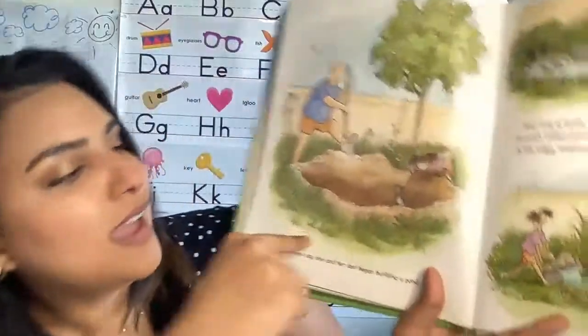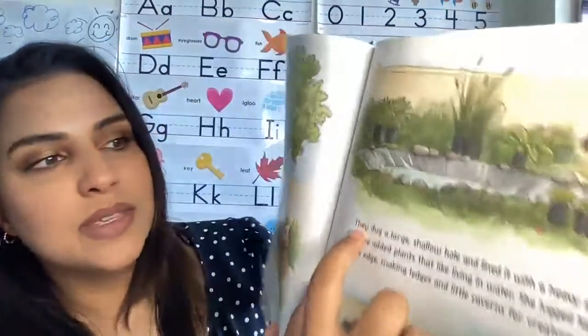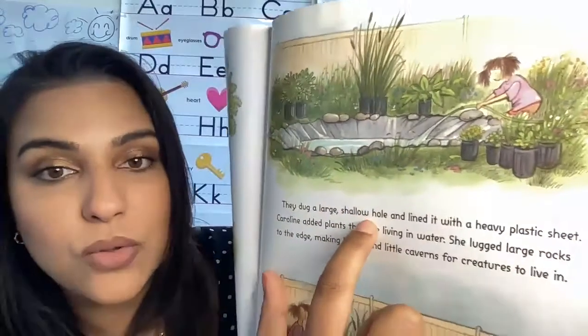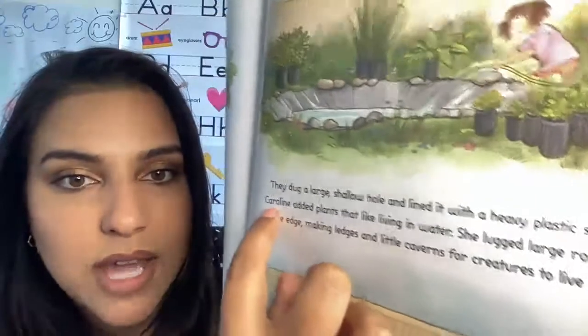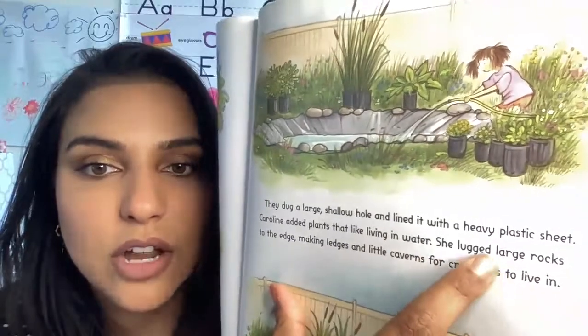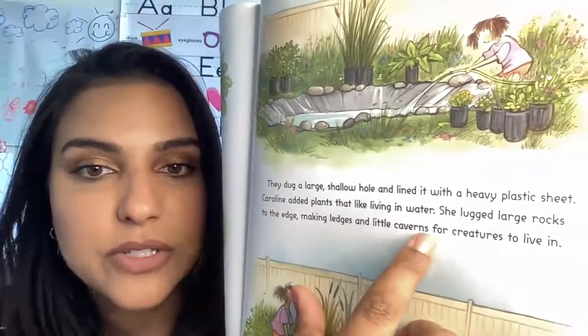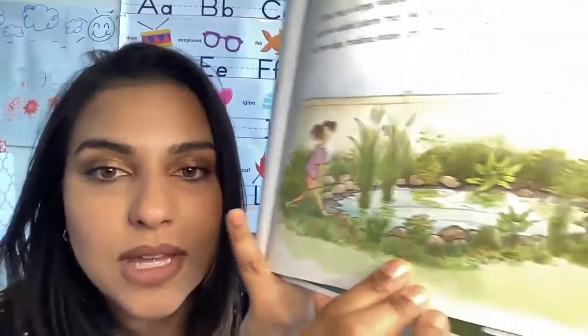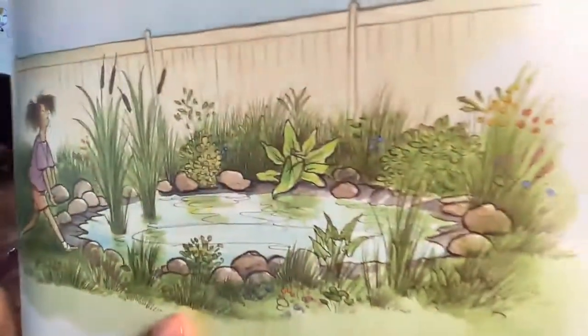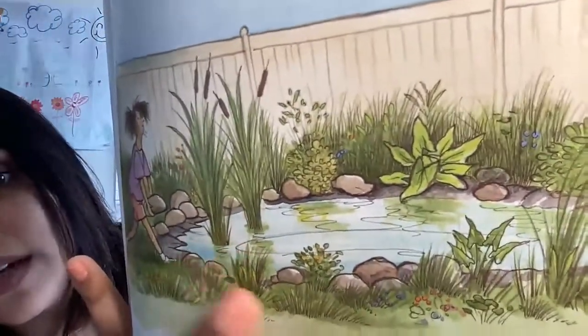The next day she and her dad began building a pond — a whole pond in their backyard. They dug a large shallow hole and lined it with a heavy plastic sheet. Caroline added plants that like living in water. She lugged large rocks to the edge, making ledges and little caverns for creatures to live in. That pond came out nice, and those plants that can live in the water and all those rocks mean other insects could live there too.